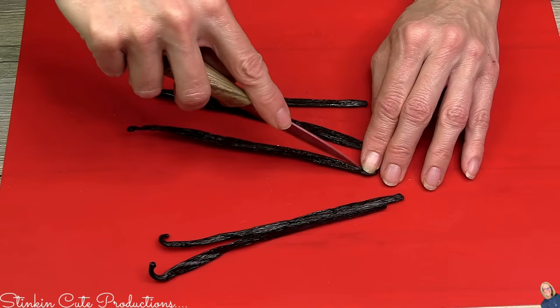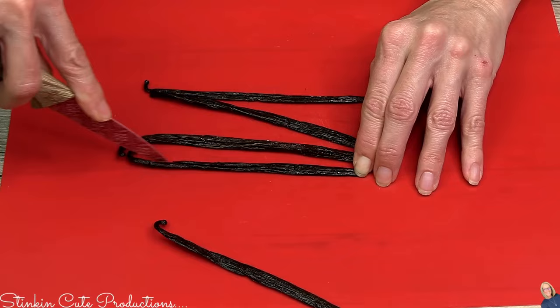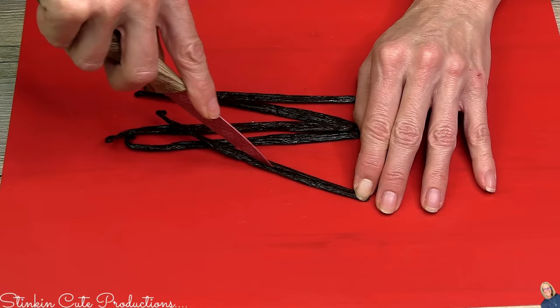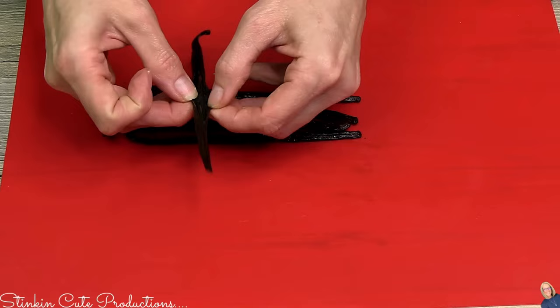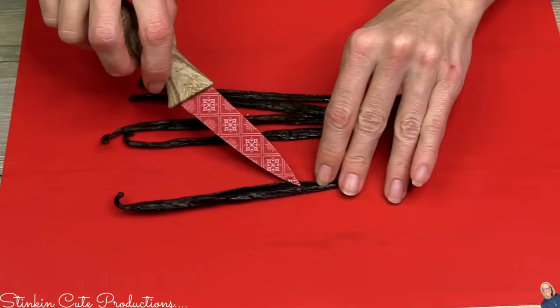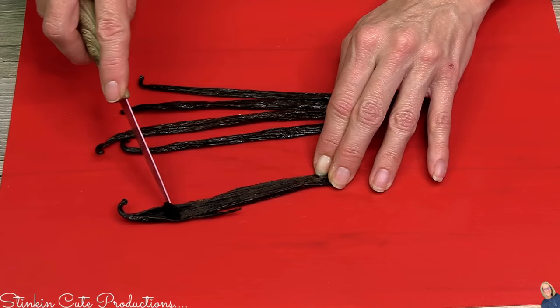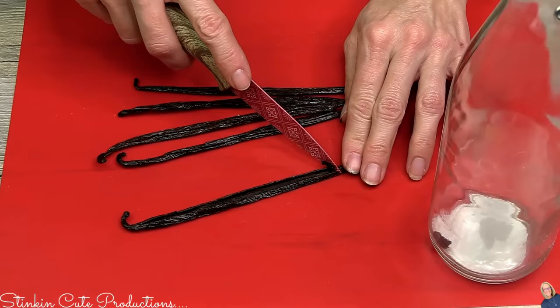To prepare the vanilla bean, take a sharp knife and slice it down the middle, exposing the vanilla bean flavor inside. There are seeds and all that yummy vanilla goodness in there. You don't want to cut it all the way in half — just slice down the middle to open it up. Once opened, you'll see all that yumminess that you can easily scrape out with a knife.